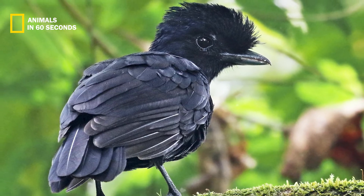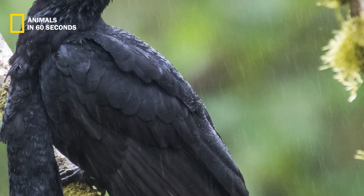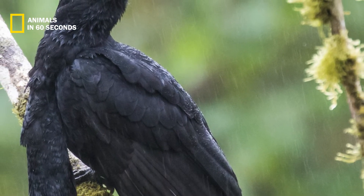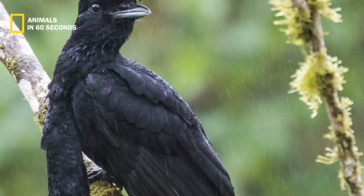Although the bodies of the three umbrella bird species are similar in size and covered in coarse black feathers, each subspecies does have a distinct fingerprint. The neck wattle of the long-wattled umbrella bird may reach a length of 35 centimeters.